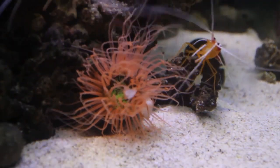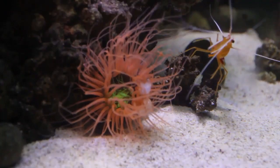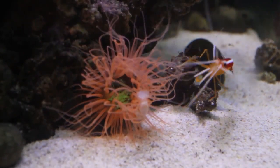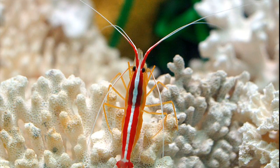Pacific Cleaner Shrimp have a unique life cycle. They are protandric simultaneous hermaphrodites. This means that individuals initially mature as males and may later change to simultaneous hermaphrodites, allowing them to function as both males and females during reproduction.